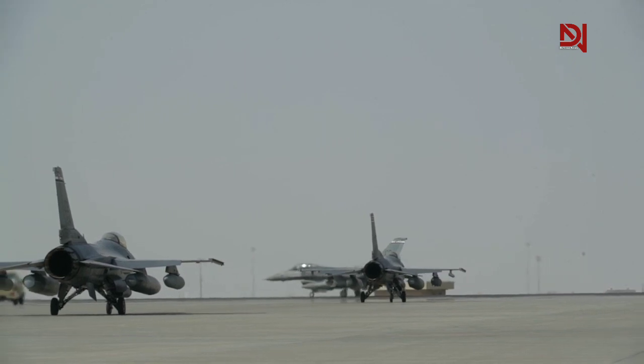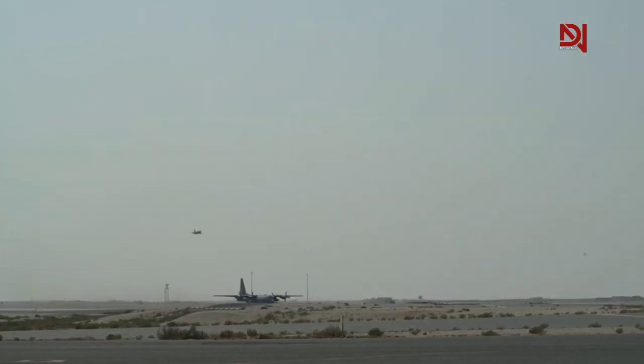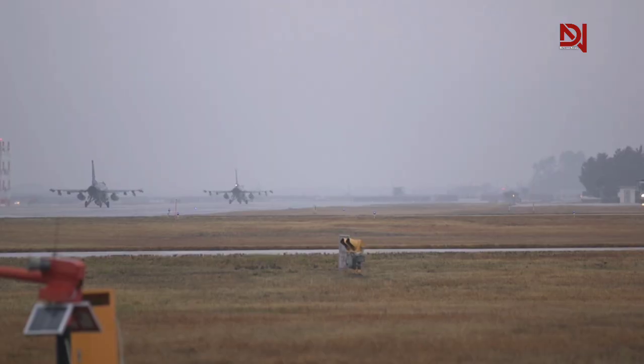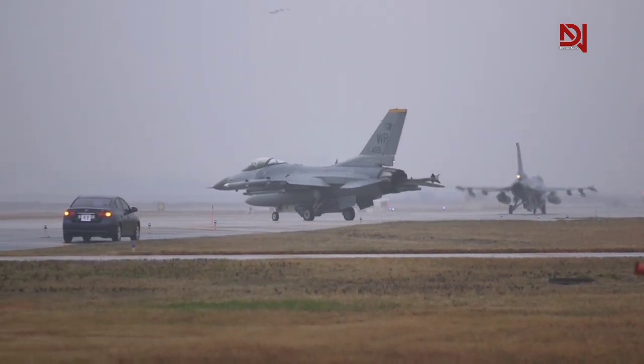The F-16A/B marks the initial production version of the F-16 Fighting Falcon, entering service with the U.S. Air Force in 1979. It is the most numerous of all F-16 variants, with 475 produced. These fighter jet variants began production in 1984. The first C/D version was the Block 25, featuring improved cockpit avionics and radar, which introduced all-weather capability with beyond-visual-range AIM-7 and AIM-120 air-to-air missiles.